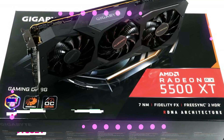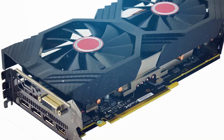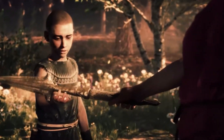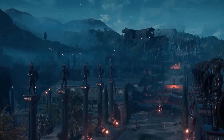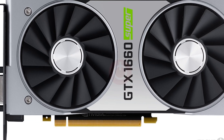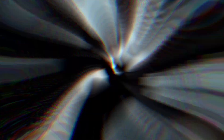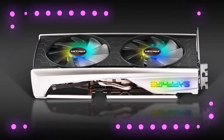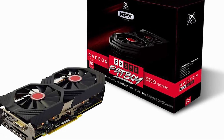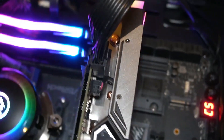In Assassin's Creed Odyssey, the 5500 XT outperforms the RX 590, achieving an average of 71 frames per second — 4% quicker, or just 3 frames per second. However, the 5500 XT was 8% faster than the GTX 1650 Super, while the GTX 1660 Super was 11% faster still. At 1440p we see a comparable margin; the 5500 XT is on par with the GTX 1660, the RX 590, and the GTX 1650 Super — not an excellent outcome.